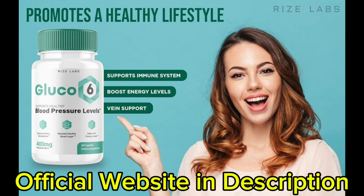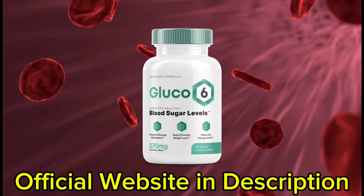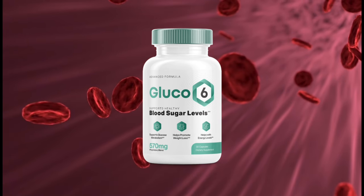There are many people having great results with Glucose 6 and you can have results as well. However, you need to keep in mind that each body will react in a unique way — I'm telling you this so that you are realistic about your treatment and expectations.